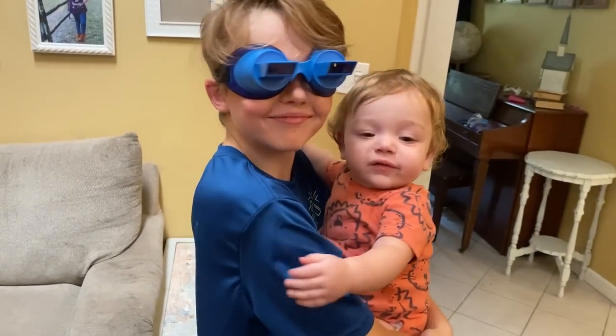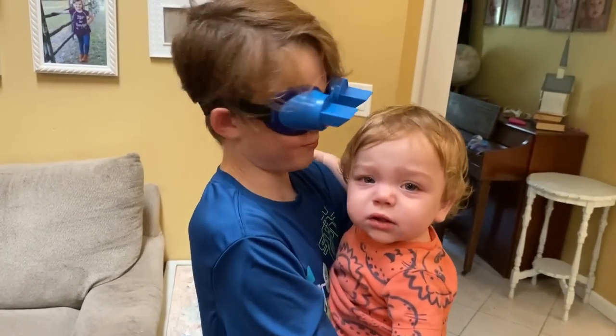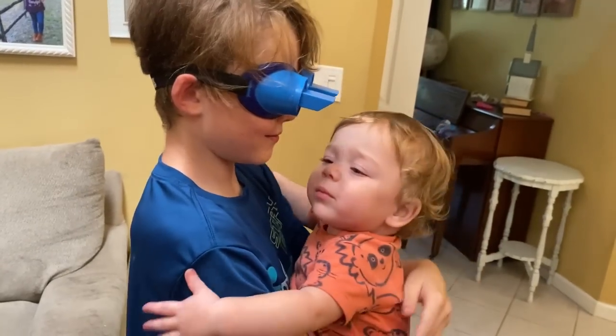What are you doing? Hi! What's brother got on his face? Good morning.